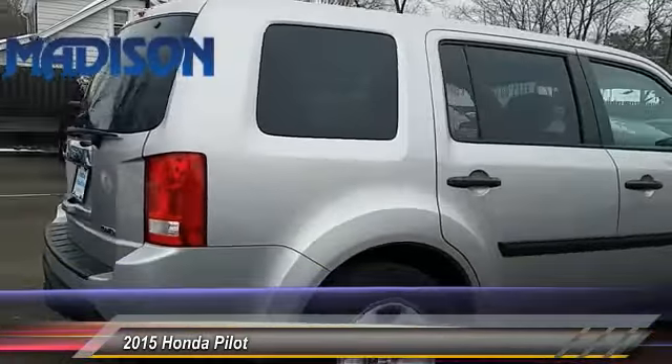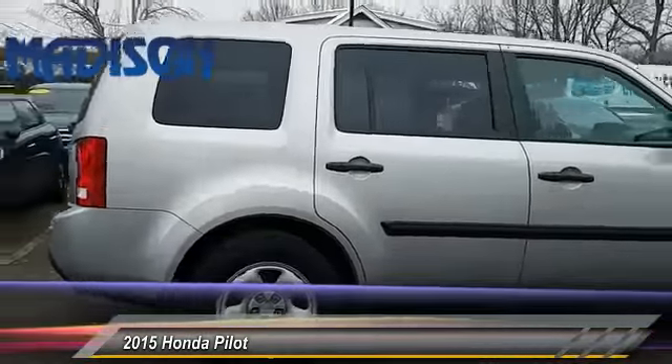This vehicle has less than 30,000 miles. Here are some of this vehicle's great options: stability control.